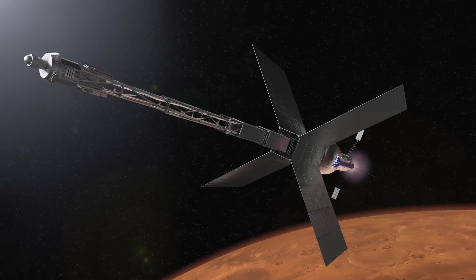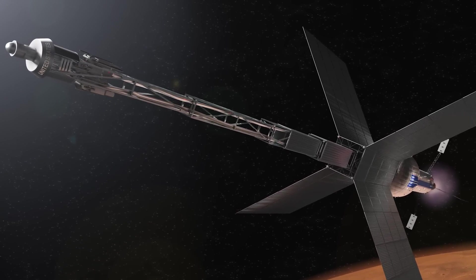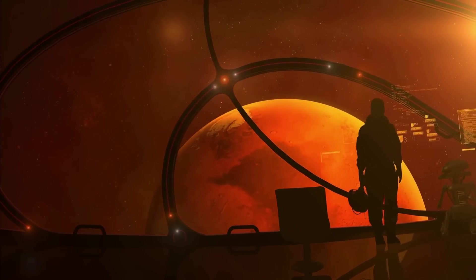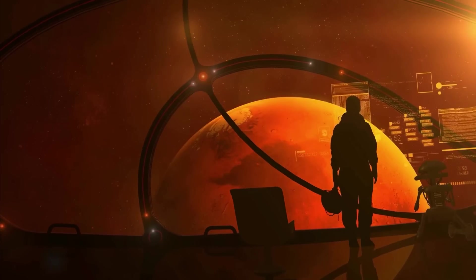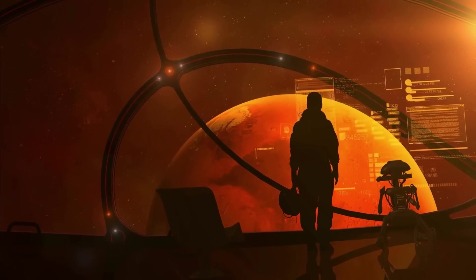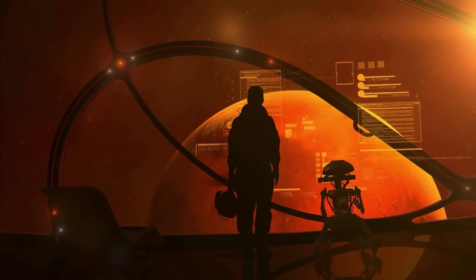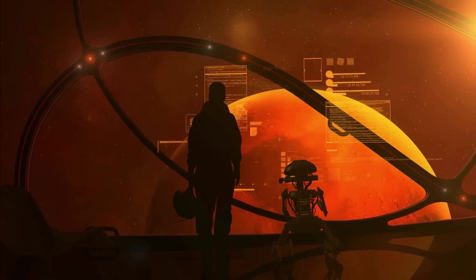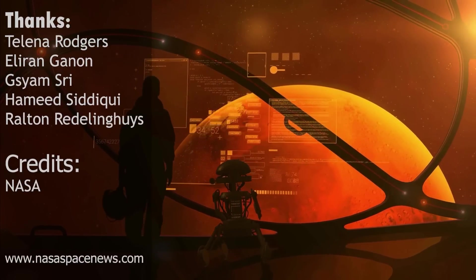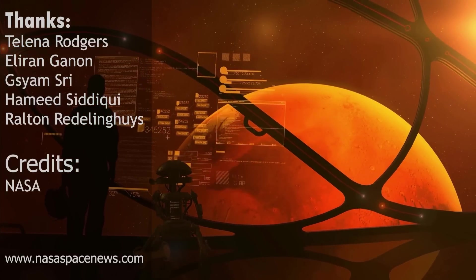Thank you for watching this video about NASA's recent announcement of a new nuclear propulsion concept. We hope that you found it informative and exciting. The future of space travel is an ever-evolving field, and we are glad that you have joined us in this journey of discovery. We would greatly appreciate it if you could share this video with your friends and family — the possibilities of what we can achieve in space are endless, and together we can be a part of shaping the future of space exploration. Thank you again, and until next time, keep reaching for the stars.